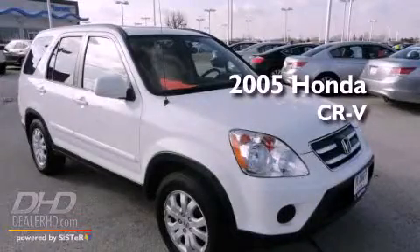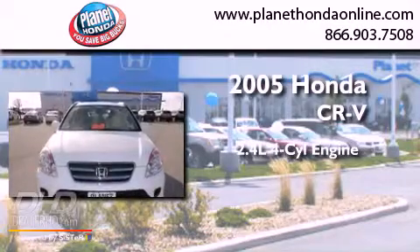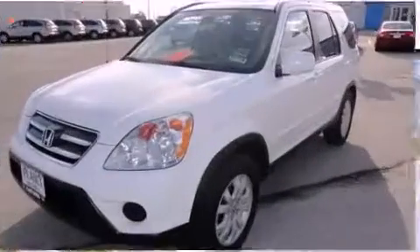This is a 2005 Honda CR-V. It has a 2.4-liter four-cylinder engine, an automatic transmission, and four-wheel drive.